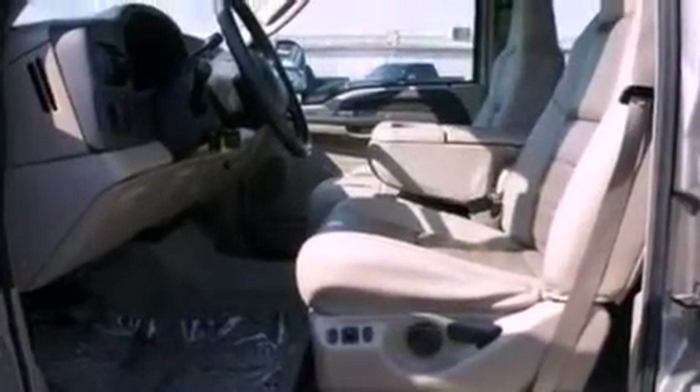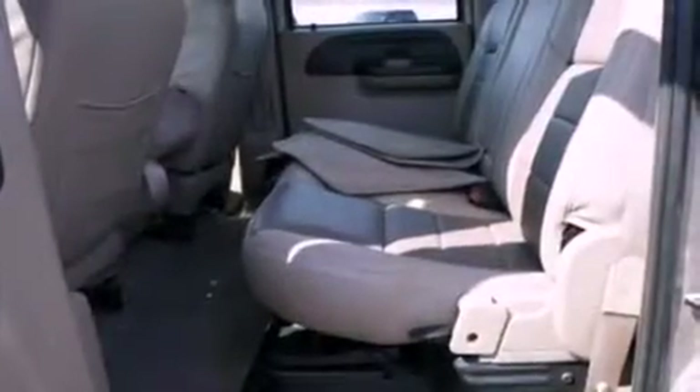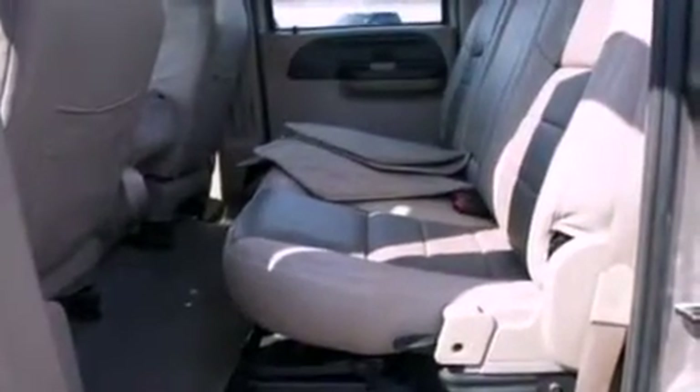Also included are 12-volt power outlets, an anti-lock braking system, a driver-side impact airbag, and a folding rear seat. This vehicle has fewer than 63,000 miles on the odometer.